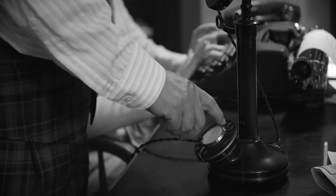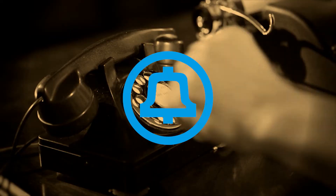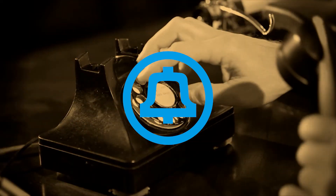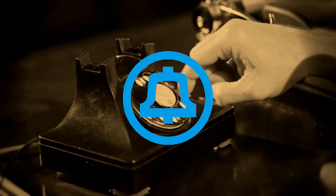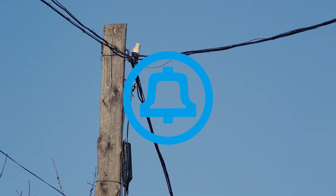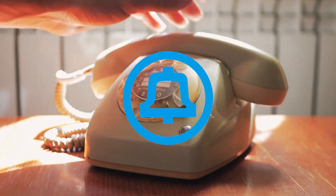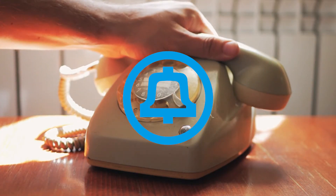First, a history lesson for everyone who wasn't already an adult in the 80s or before. AT&T once held a monopoly on the phone system — the distribution nodes, their central infrastructure, the lines on the poles. But they also owned the lines in your house and the phone on your desk or hanging on the wall in your kitchen.